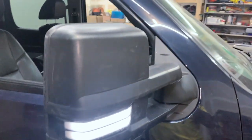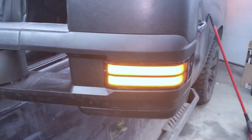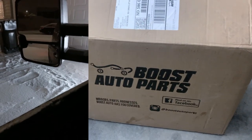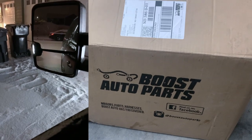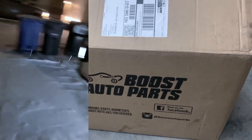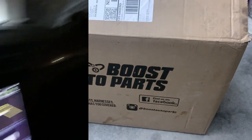For a long time I sat by the sidelines looking at these lights from Boost Auto Parts, waiting for them to create the automatic fold, just looking at them wondering is it really worth it. Can I create a hack? And I just decided, let me go ahead and jump on it. So here it is today — we're gonna be installing these lights.